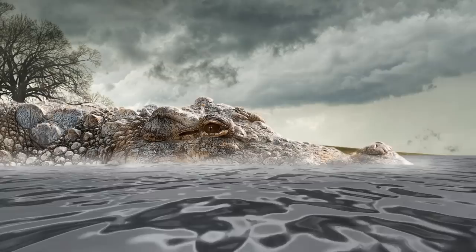Crocodylus thorbjarnarsoni is an extinct species of crocodile from the Pliocene and Pleistocene eras of the Turkana Basin in Kenya. It could be the largest known true crocodile, with the largest skull found indicating a possible total length of up to 7.6 meters. Crocodylus thorbjarnarsoni was named by Christopher Brochu and Glenn Storrs in 2012 in honor of John Thorbjarnarson, a conservationist who worked to protect endangered crocodilians.